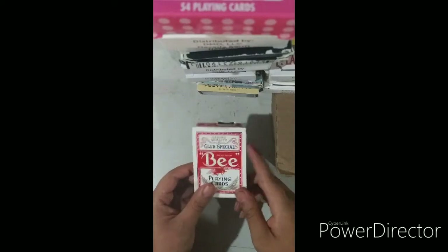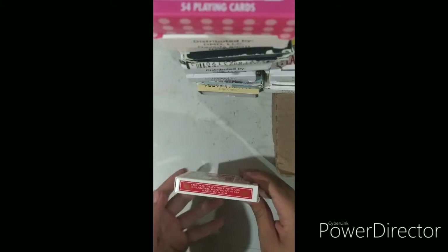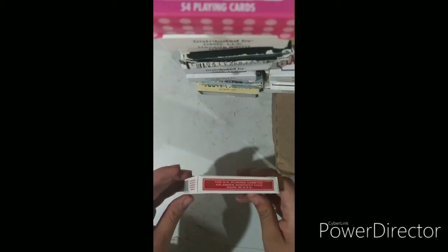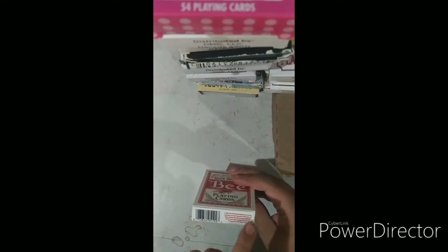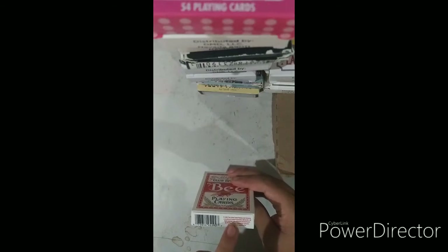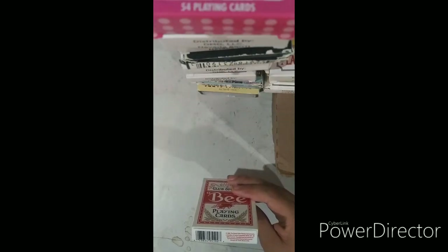It has a Cambric finish. Note 92. On the left it says 'Diamondback Club Special.' On the right it says the United States Playing Card Company, Cincinnati, Kentucky, 401. Made in USA. The barcode reads 0738-549519-27, and it says 2009 the United States Playing Card Company, a subsidiary of Jarden Corporation.